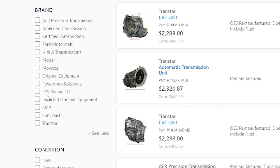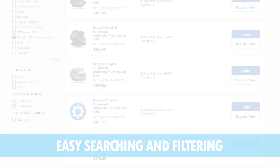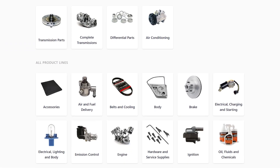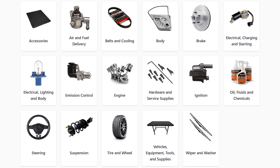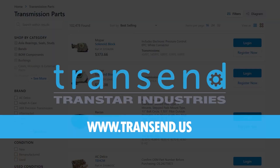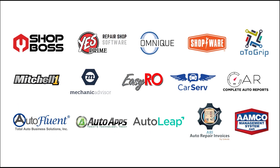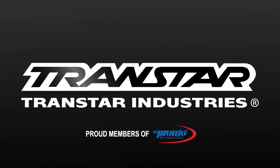Transstar now offers high quality OE recycled transmissions and transfer cases — a perfect choice for cost-conscious customers. Transstar is continuing to expand product offerings, including brakes, electrical, steering, suspension, and more, helping you provide your customers with fast, reliable service. Transstar parts are available for online ordering through Transcend.us or right through your shop management system. Ordering with Transstar has never been easier.